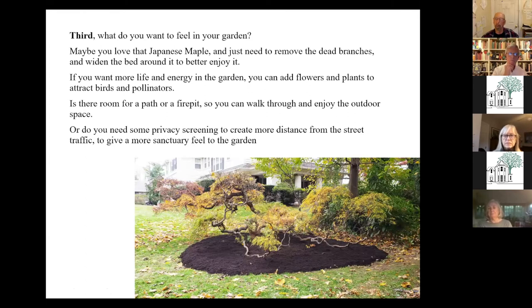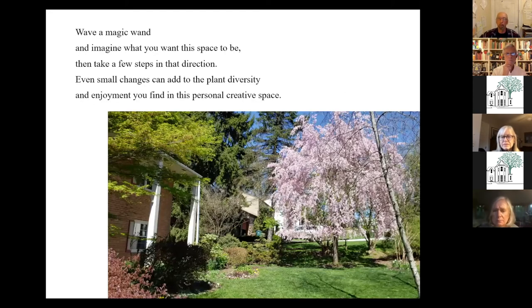Thirdly, think about what you want to feel in your garden. You might be a young couple with small children — we just had a client who ripped out a whole native garden and put in lawn because they have two small children and need a place to play. On the other hand, maybe you don't need the basketball net anymore if your son's gone to college, and that creates an opening on another part of the property. This particular example in the photo was a Japanese maple hidden with vines that we found and rediscovered for the owner.